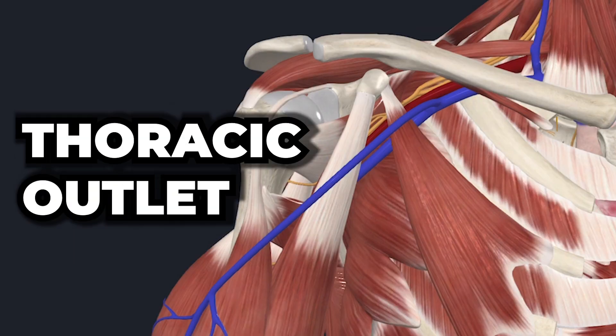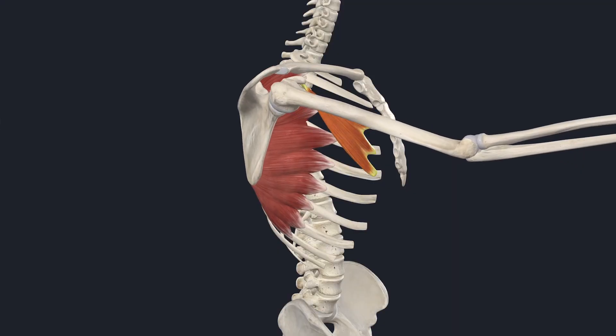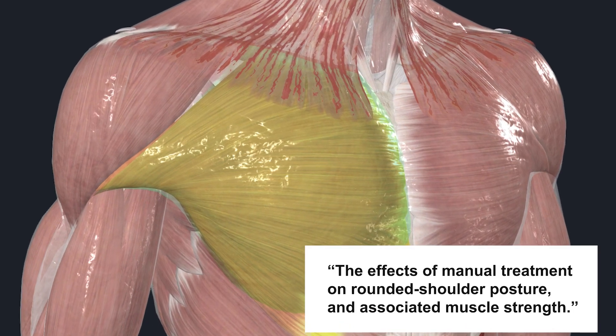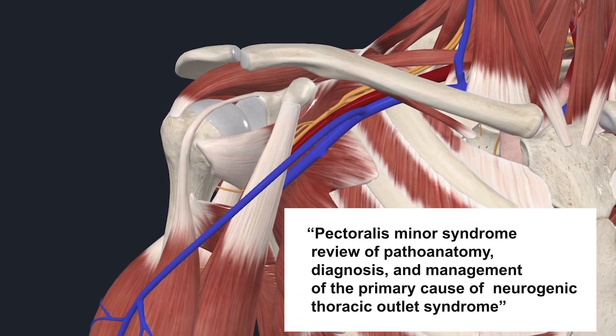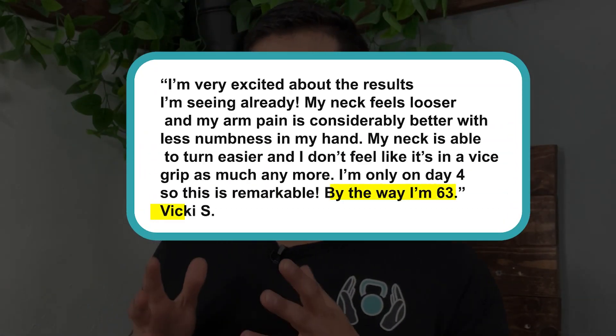Thoracic outlet syndrome is when there is compression on the nerves and blood vessels in the shoulder pocket, known as the thoracic outlet. One of the main perpetrators in the front of the body is the pec minor. When this muscle becomes short, it will compress the blood vessels and nerves that run right underneath it, and it will also pull your scapula forward, contributing to shoulder impingement. Studies show that working on the pec minor and the fascia in the chest helped improve rounded shoulders, and that stretching the pec minor improved thoracic outlet syndrome as well.